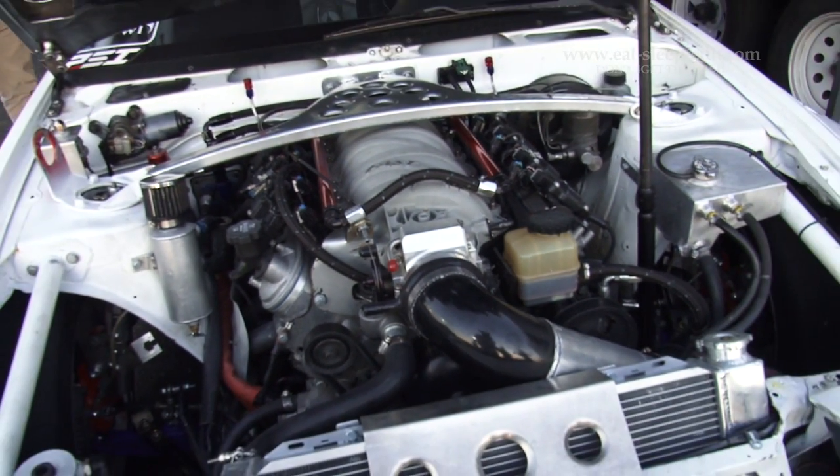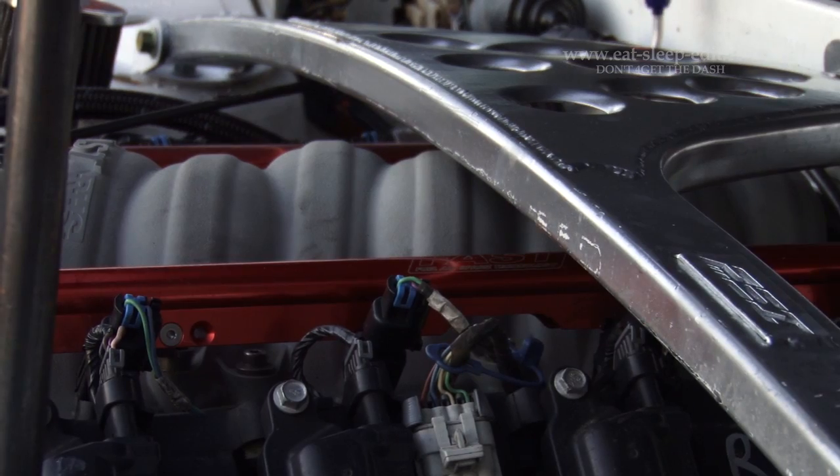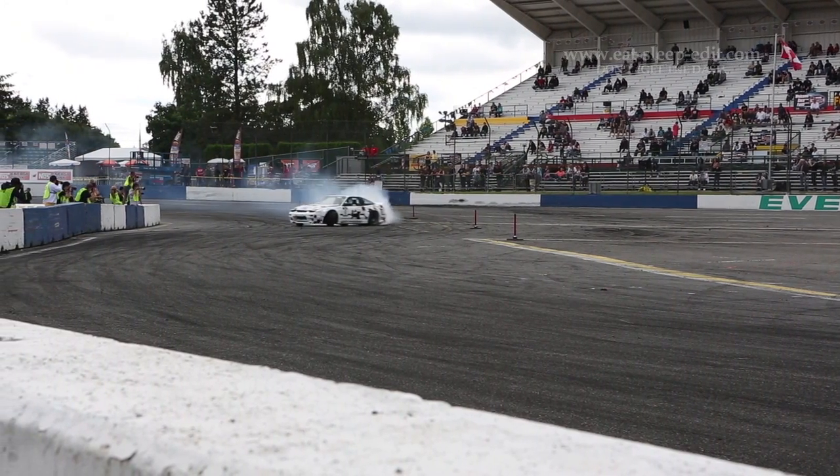The power from the motor transfers to a G-Force GSR 4-speed dog box transmission, which goes to a Winters Quick Change rear end in the rear.